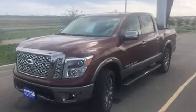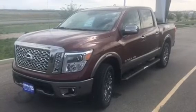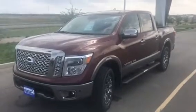Hi Jim, this is George Anderson with Bismarck Motor Company. I just wanted to send you a quick video of this 2018 Nissan Titan Platinum, best priced at $47,225.